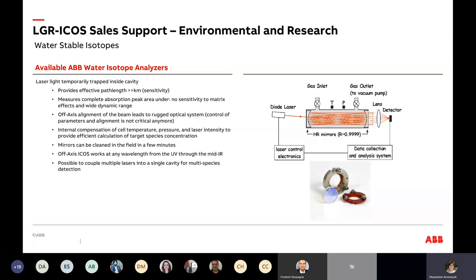So first, what is ICOS? LGR is the former company that developed the technology, and ICOS is the technology itself. Looking at the right side of the screen, it's an absorption technique. We have a cavity filled with gas — measurement is always in the gas phase. A laser source comes in and bounces over highly reflective mirrors, creating a very long pathway — on average 20 to 30 kilometers. The pressure is lowered and the temperature fixed.